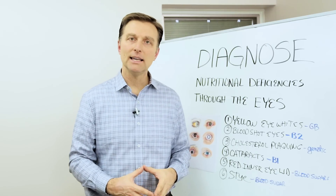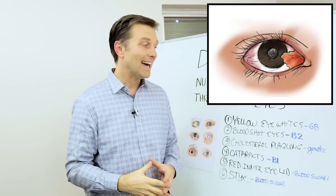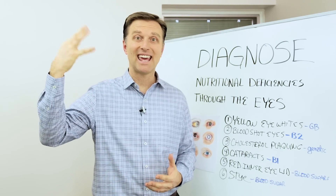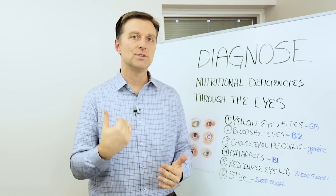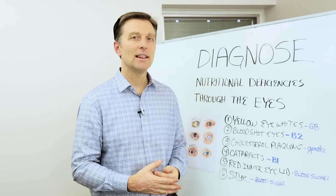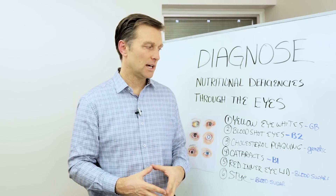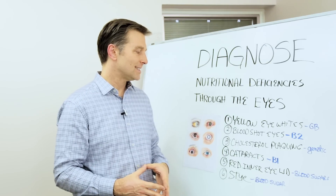The next one is little plaquing on the eye — it could be little chunks on the eye or on the eyelid. That is cholesterol plaquing. It's usually a genetic problem where the person has very high levels of cholesterol they can't seem to get rid of. In that case, you have to reduce your cholesterol from the diet and take a lot of lecithin and choline — those are two B vitamins that help reduce cholesterol. I would also recommend niacin, which can help lower cholesterol to minimize the damage.